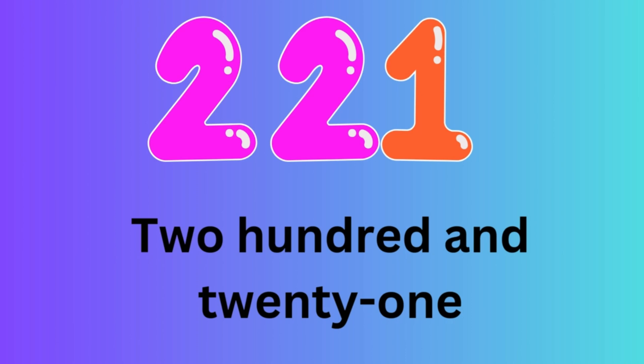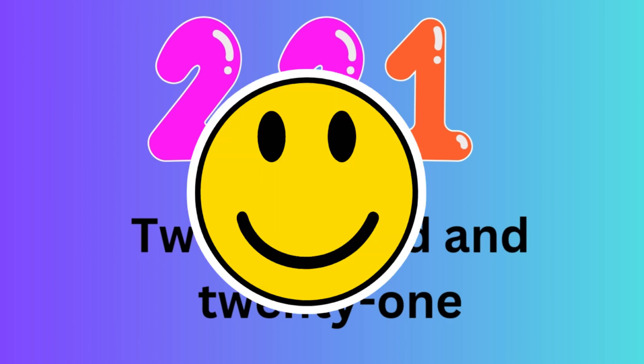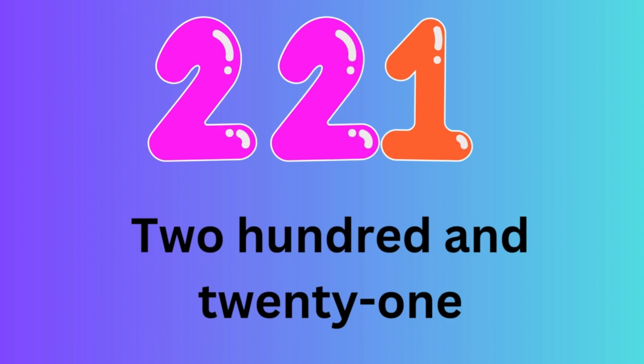Number 221. Let's spell the number 221: T-W-O-H-U-N-D-R-E-D-A-N-D-T-W-E-N-T-Y-O-N-E.